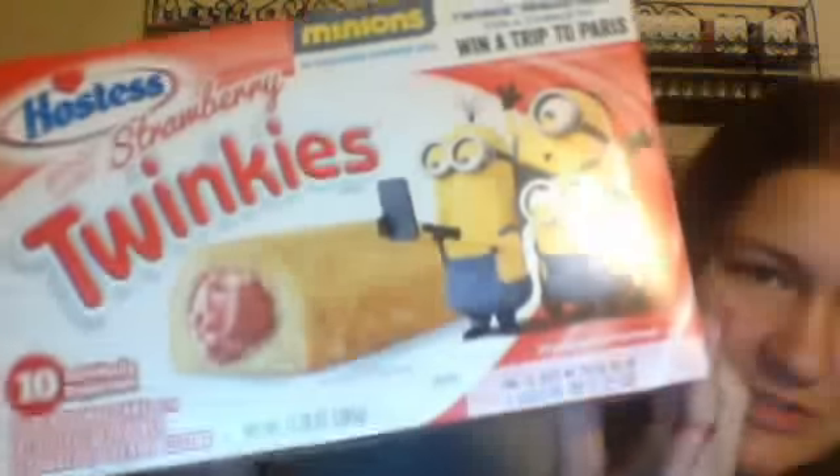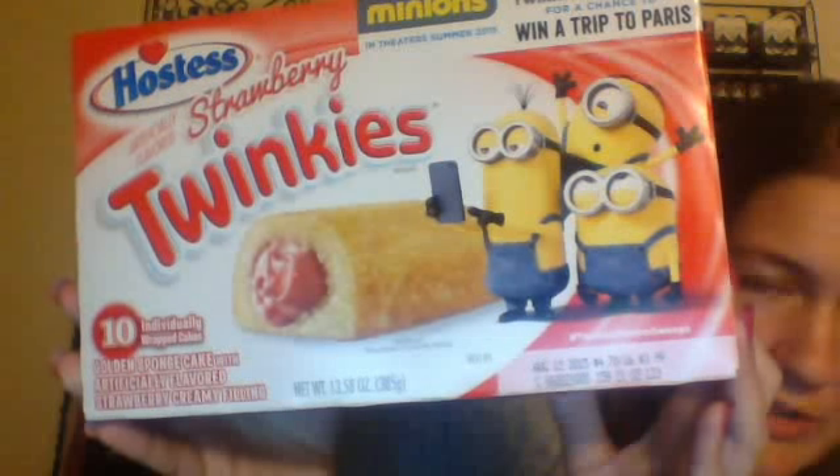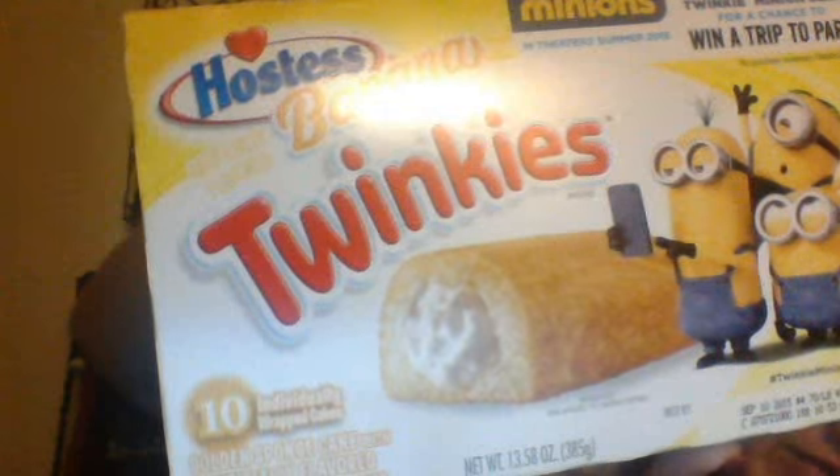At Walmart, they had a whole slew of stuff. First, I got these two boxes of Twinkies — two for $5. I got this one, which is strawberry flavored: it's like regular Twinkie cake but the filling is strawberry flavored. And then I got this one, which is banana — regular sponge cake with banana flavored filling. So I thought that was cool.